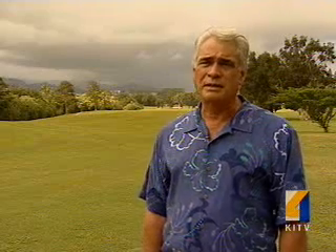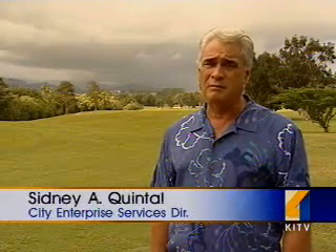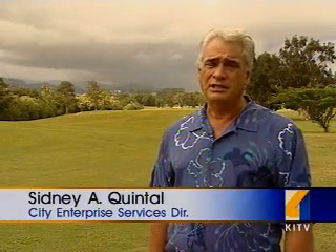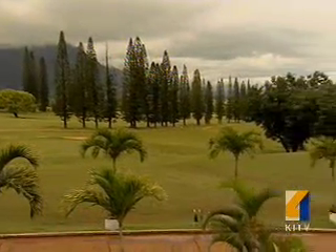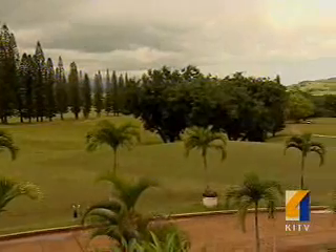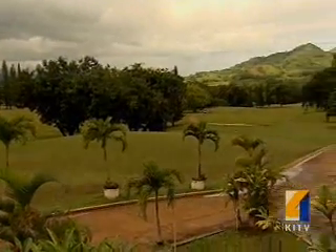The course is in probably the best condition that it's ever been in many, many years, and it's just been attention to detail. There's been so much rain that the city hasn't had to irrigate the Pali golf course for a month and a half with the help of the new system.